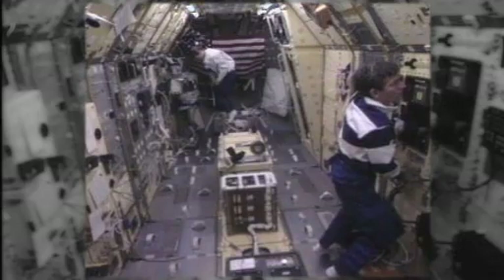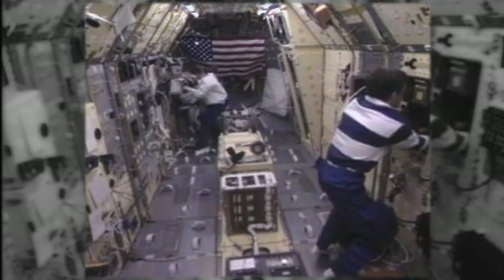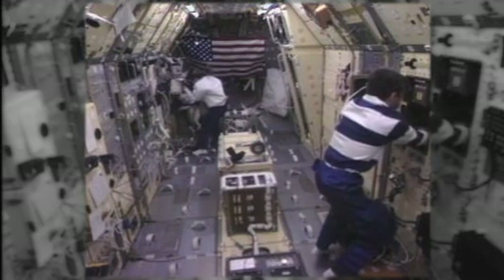This story begins with the use of NASA technology used in space that is now being used to help cancer patients on Earth. A light technology developed by Ron Ignatius, founder and CEO of Quantum Devices in Barneville, Wisconsin, was used for plant growth experiments in space, and it was quickly realized that this technology had medical applications.